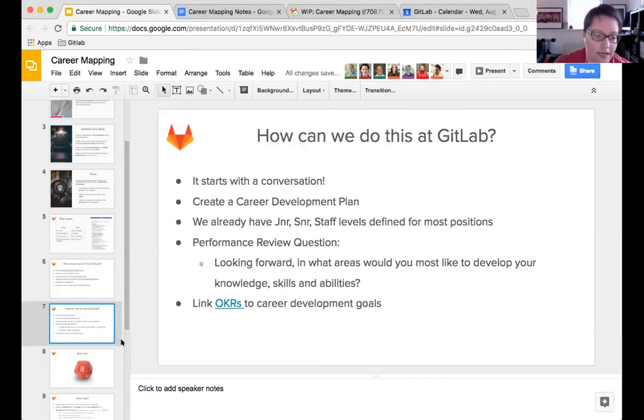Sarah and I are going to demonstrate the conversation with a little role play. We have two scenarios: one is a one-on-one with an overconfident achiever, and on the other end of the spectrum we have the wallflower - someone who's not very forthcoming, a bit of an introvert. Sarah will play the UX lead and I'll be one of her direct reports, going through the conversation about planning career development.